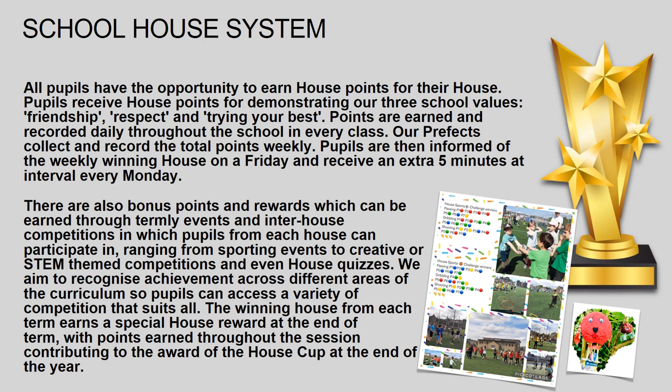There are also bonus points and rewards which can be earned through termly events and inter-house competitions, which pupils from each house can participate in. These range from sporting events to creative or STEM-themed competitions and even house quizzes. We aim to recognise achievement across different areas of the curriculum so pupils can access a variety of competitions that suits all. The winning house from each term earns a special house reward at the end of term, with points earned throughout the session contributing to the award of the house cup at the end of the year.